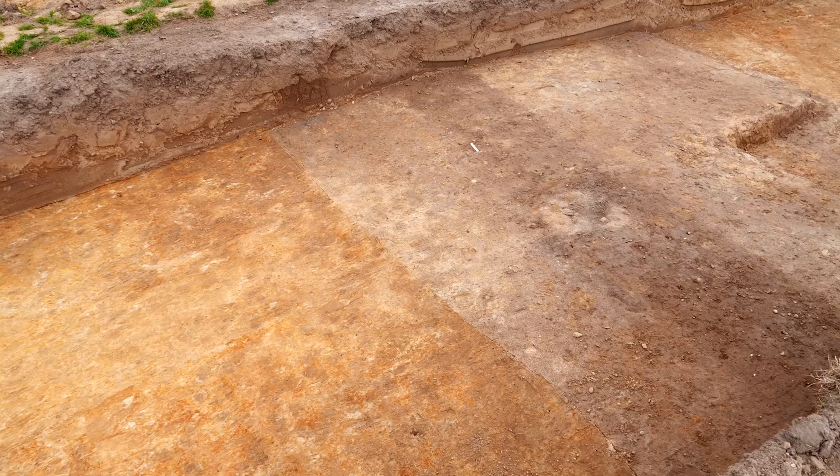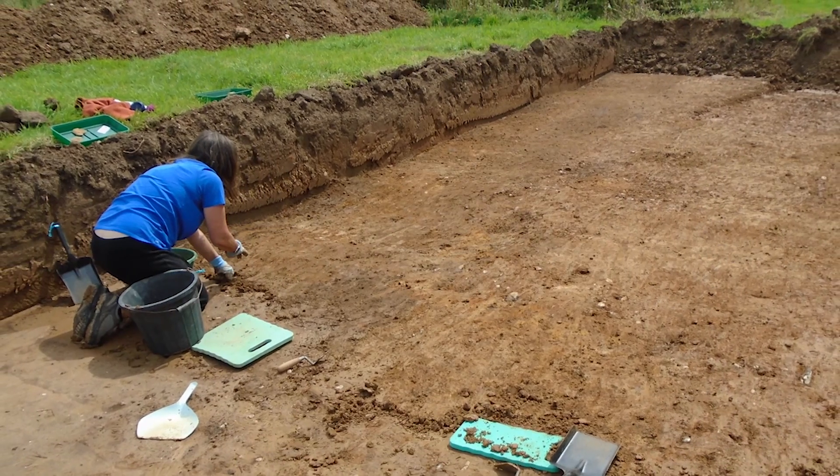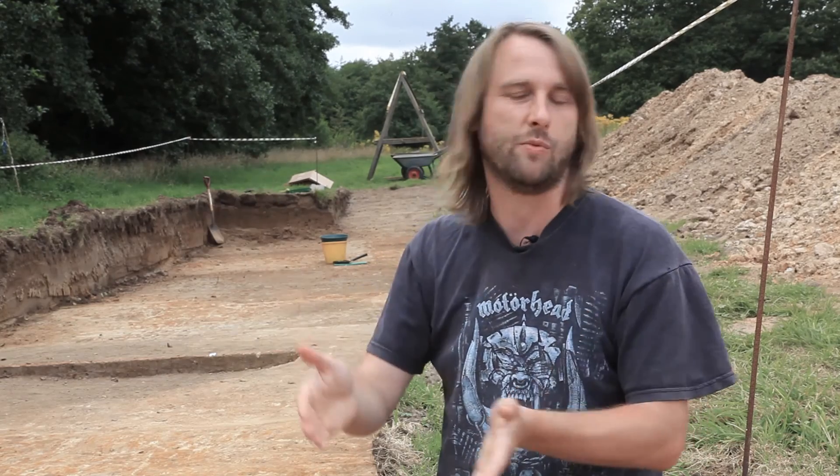The first thing we do, even though the machine bucket has already partially cleaned the trench, is everybody trowels back and we just take off a couple of centimetres to define that archaeology. That's why they're doing it with trowels — so they can really define the profile. Because if we just use a spade you're going to cut it and it'll probably be a box, whereas we actually want to see the shape of the feature that was dug 2,000 years ago, that was then filled in, and that someone's now going to dig out again.